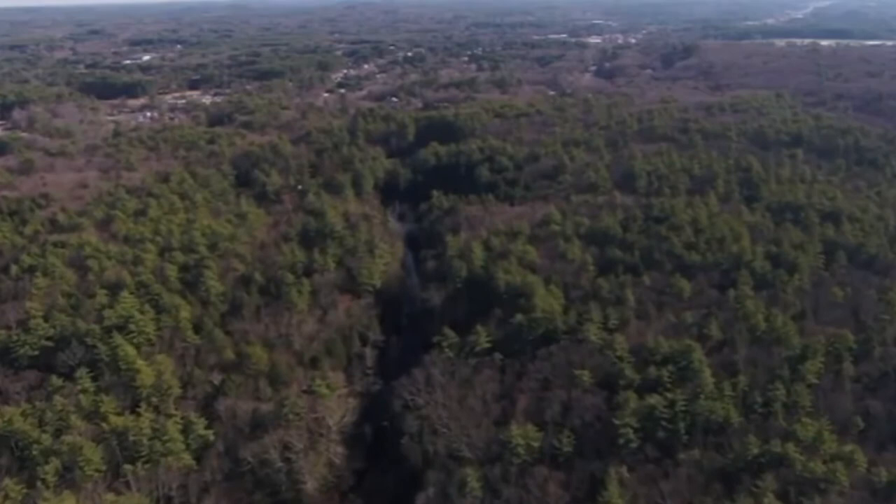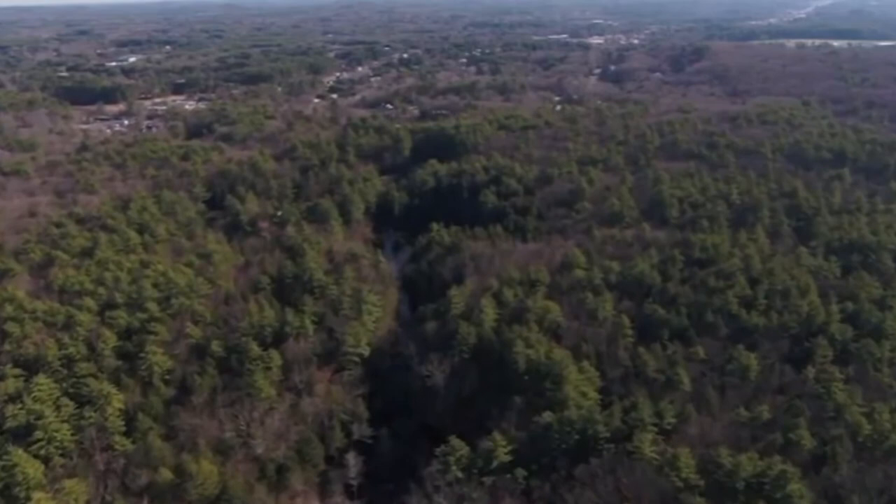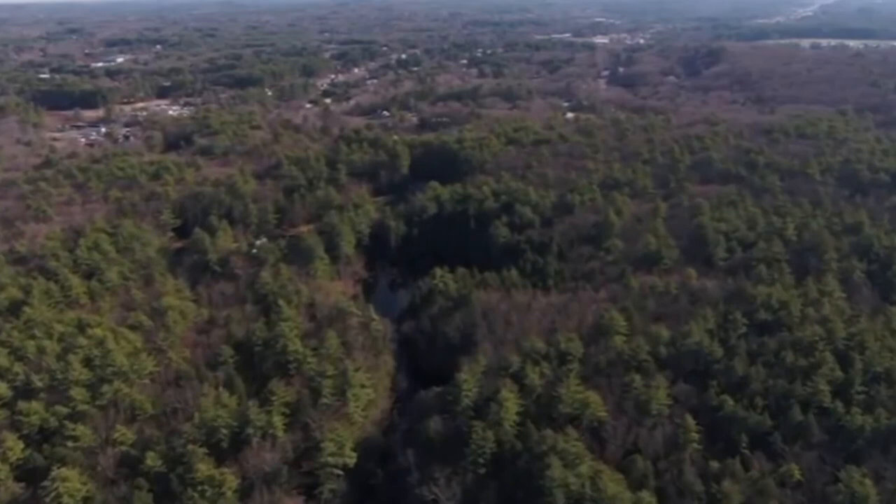As we head downstream you can see there are large swaths of untouched land on either side of the brook. This forested area is a critical wildlife corridor for numerous species, from deer and bobcats to raccoons and more.